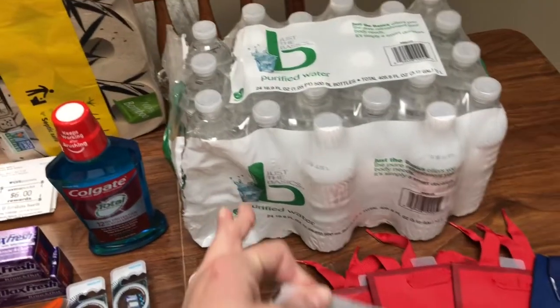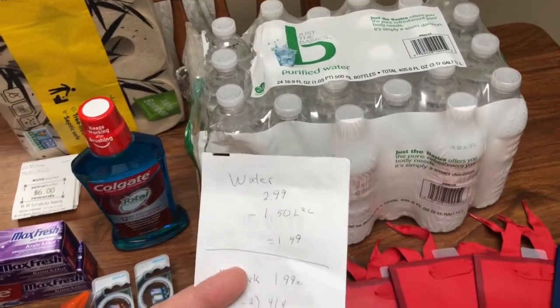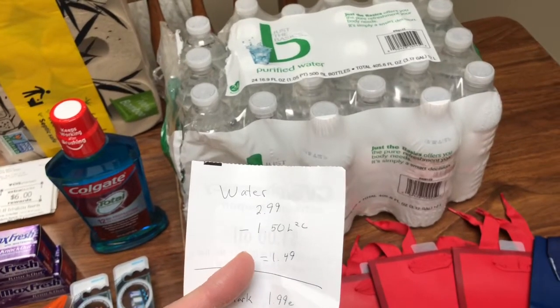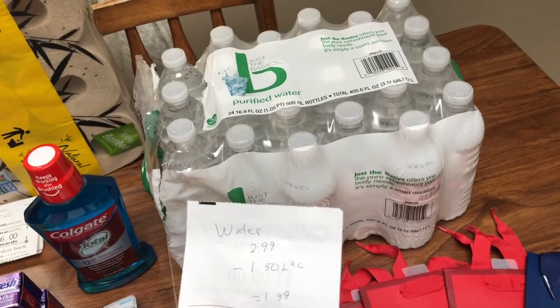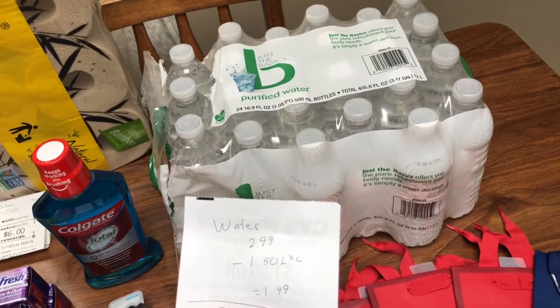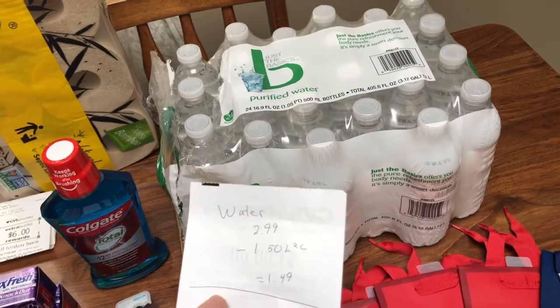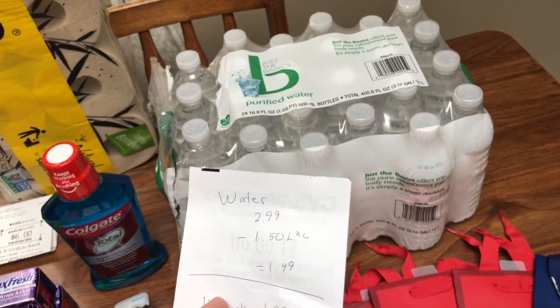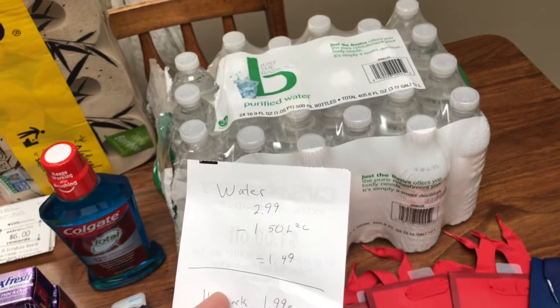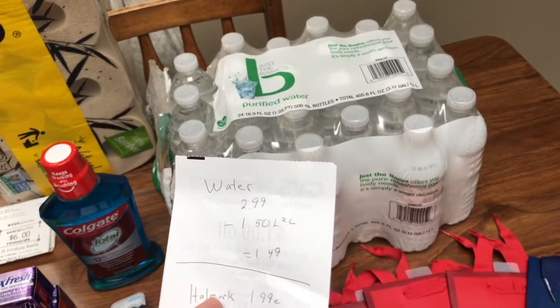The water here — I did tear it trying to get it out of the cart for them to scan — but it's $2.99. I had $1.50 off of any Just the Basics water, gold emblem sparkling water, or something like that. This is on sale for $2.99, so that $1.50 CVS coupon, which I had loaded to my card, ended up making it $1.49.